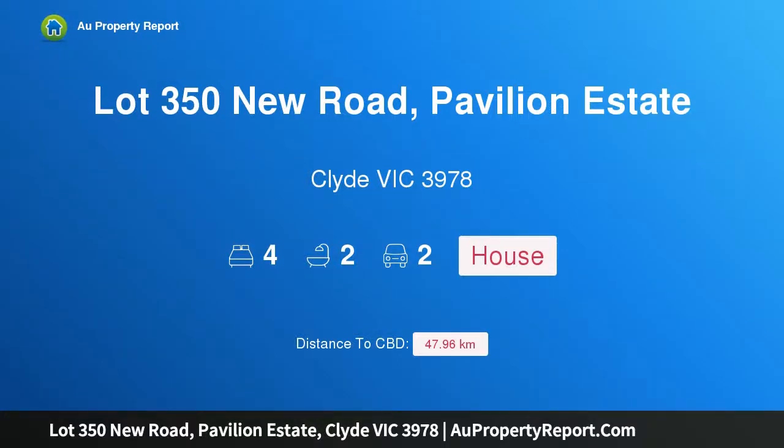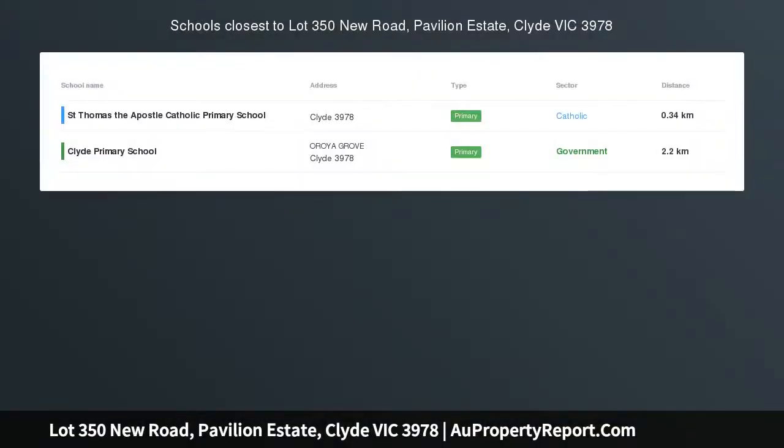Hi, I am glad to introduce property Lot 350 New Road, Pavilion Estate, Clive Victoria 3978, inviting investors, first home buyers and upsizers. Joining the benefits of ergonomic living with cutting edge style, the double story Paragon 199 has been designed by Hotondo Homes to maximize home efficiency and practicality.